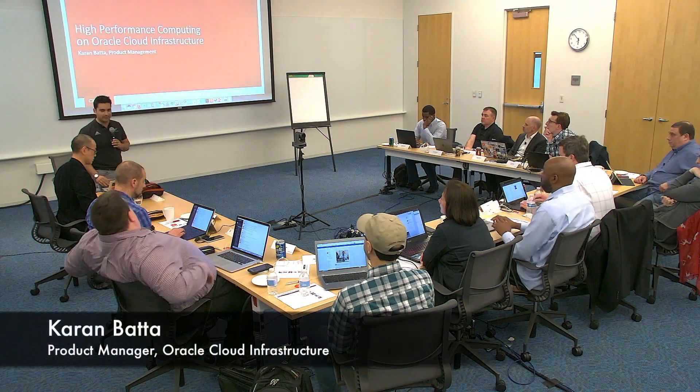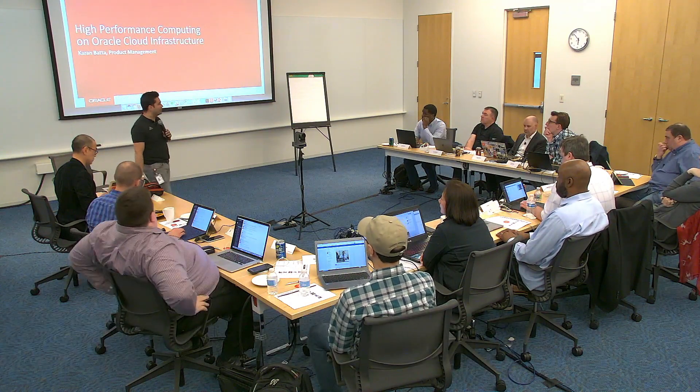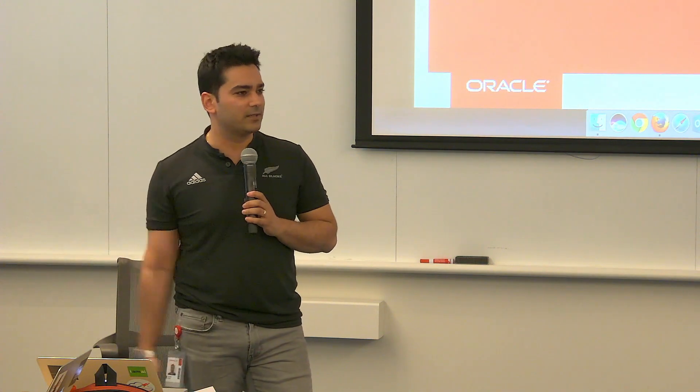My name is Karan. I work for the same team as Pradeep. I mostly focus on high performance computing and I also work on hardware — some of the instance offerings that you guys saw. Previously I was at Azure running some of the accelerated stuff: GPUs, FPGAs, that kind of thing.